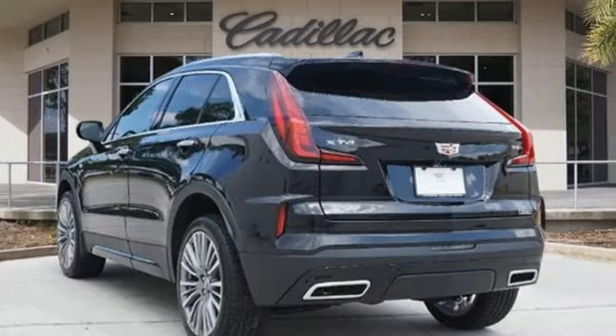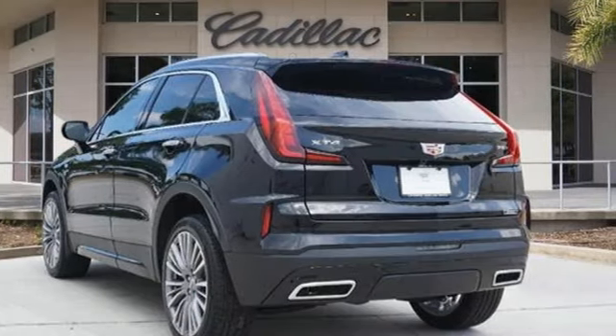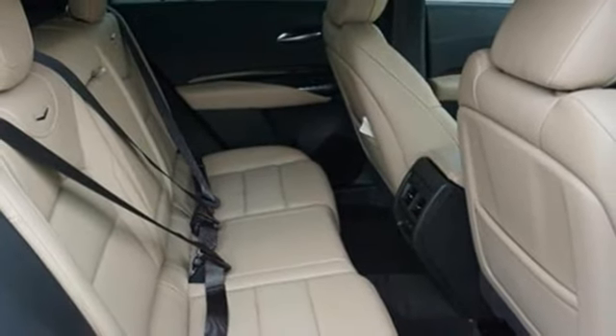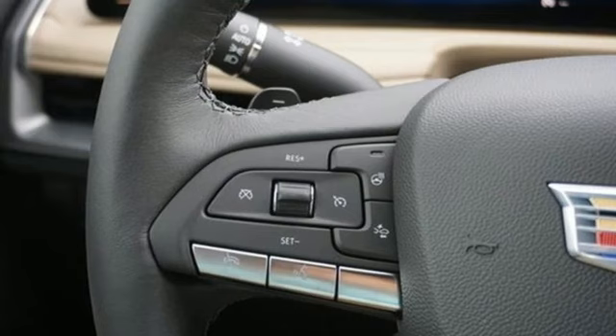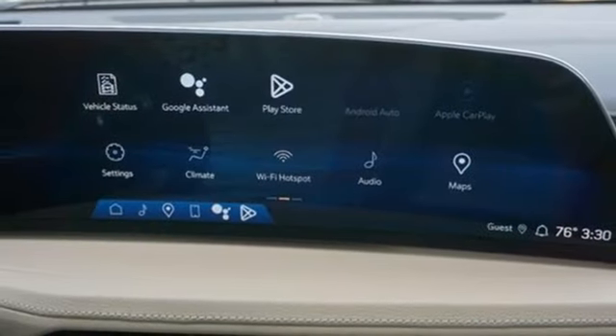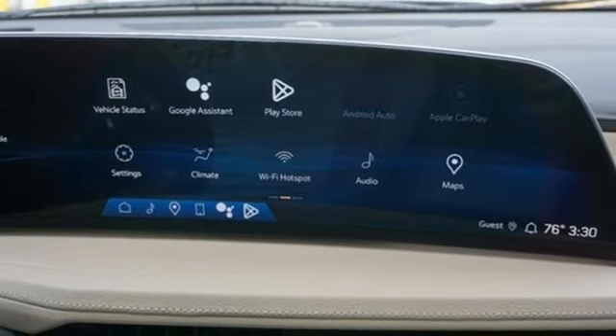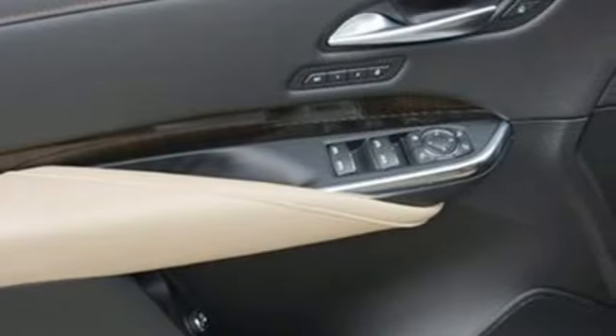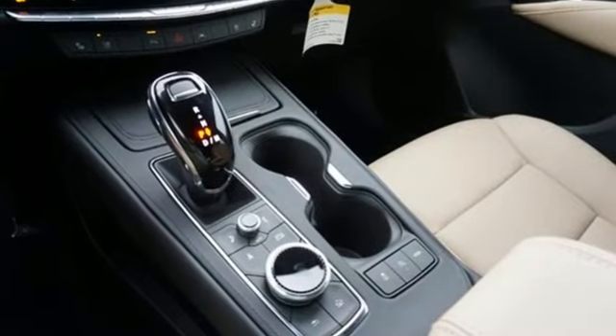Intercooled turbo inline four-cylinder engine, gas pressurized shocks, streaming audio, Wi-Fi hotspot, dual zone climate control, rear parking sensors, external memory control, memory exterior door mirror settings, leather bucket seats, auto dimming rear view mirror, and integrated navigation system with voice activation.